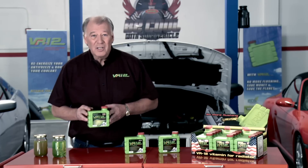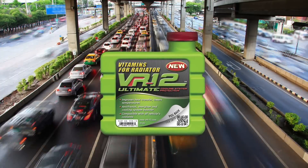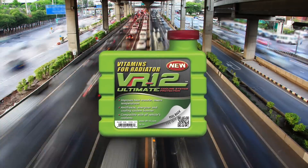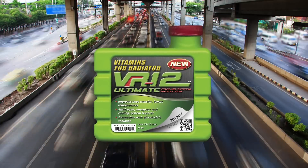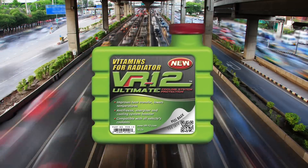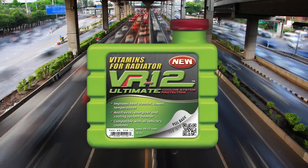VR-12 — the ultimate cooling system protection. VR-12 re-energizes your antifreeze, boosts the coolant by compensating and revitalizing the natural evaporation of the additives caused by the constant heating and cooling of the engine. This keeps the cooling system working at peak performance and prolongs the life of your coolant.